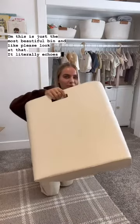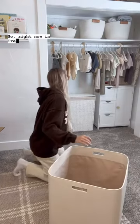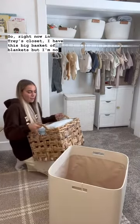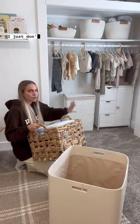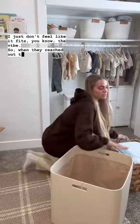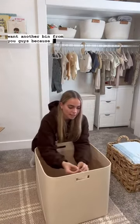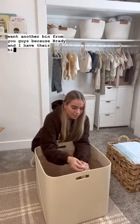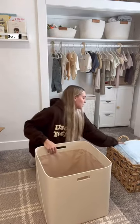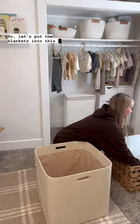It literally echoes my voice! So right now in Trig's closet I have this big basket of blankets, but I'm not loving it — it just doesn't fit the vibe. When Gather reached out to me I was like, I definitely want another bin from you guys, because Brady and I have their bins in our closet and we love them. So let's put the blankets into this new bin.